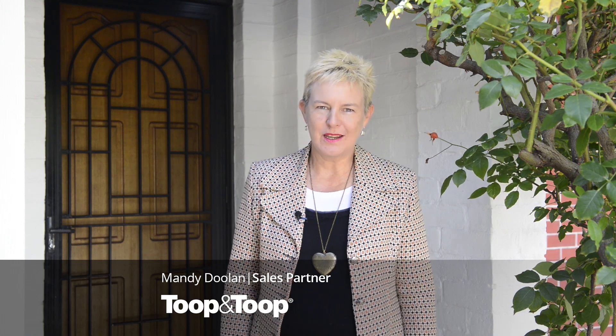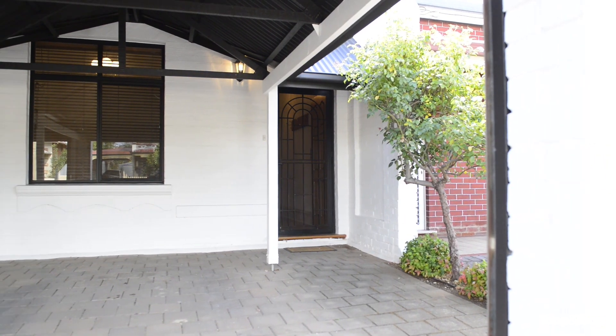Hi, I'm Mandy Doolan. Welcome to 22A Roebuck Street in Mile End. This is a really cute character cottage. Two bedrooms,